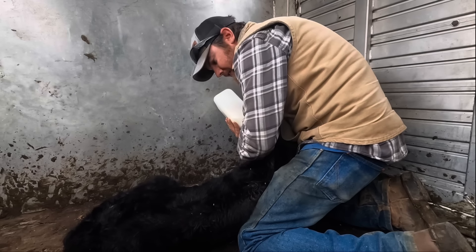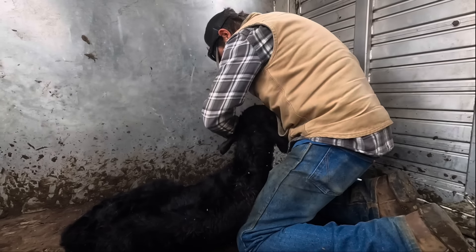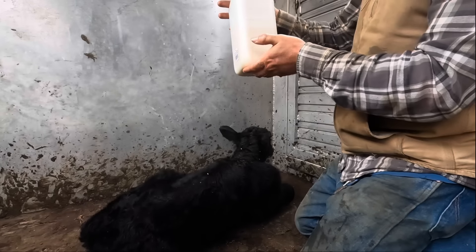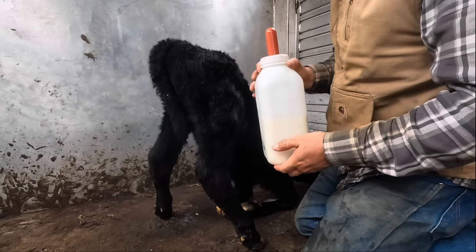He's getting it - I'm hearing bubbles going in the bottle, that's good. He got a bunch of good swallows there. I think when the bottle was pulled we were up to there, so he's gotten quite a bit.